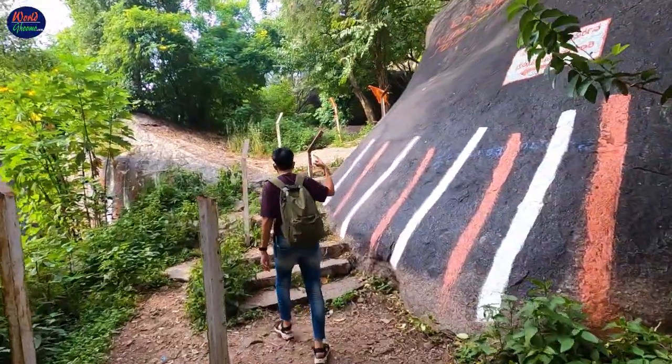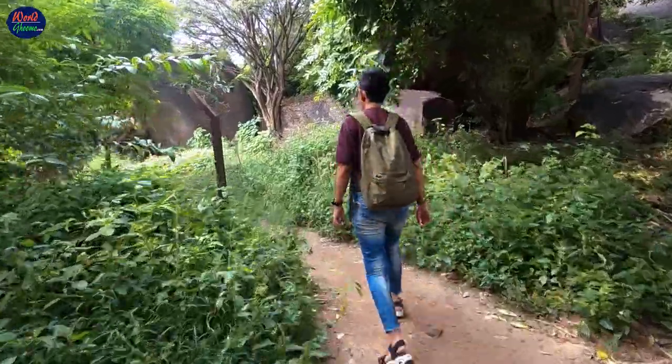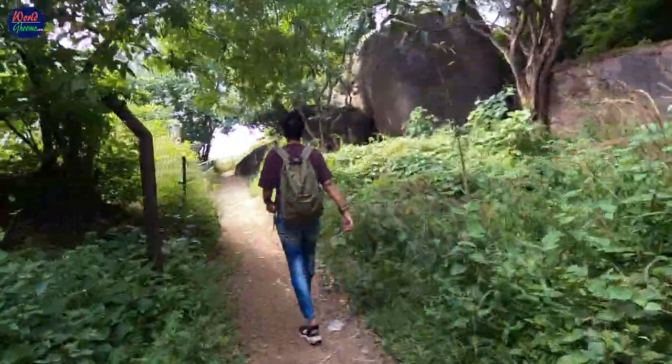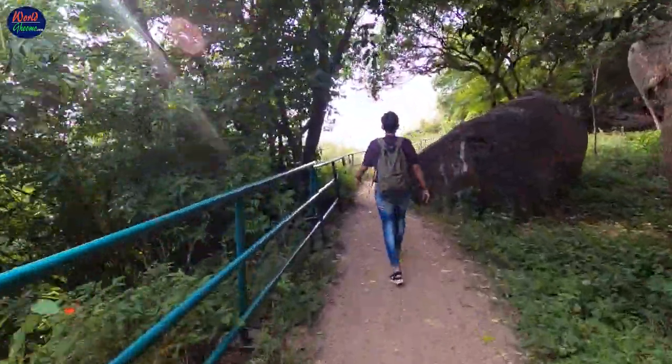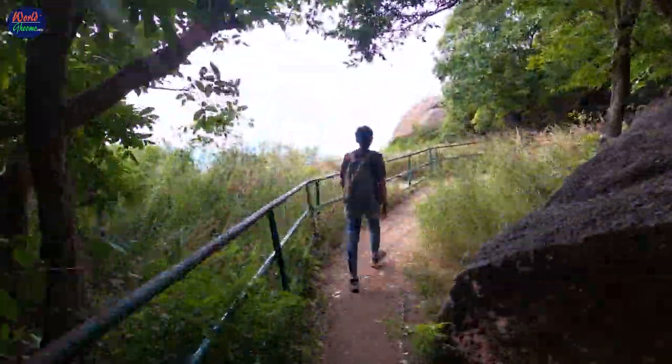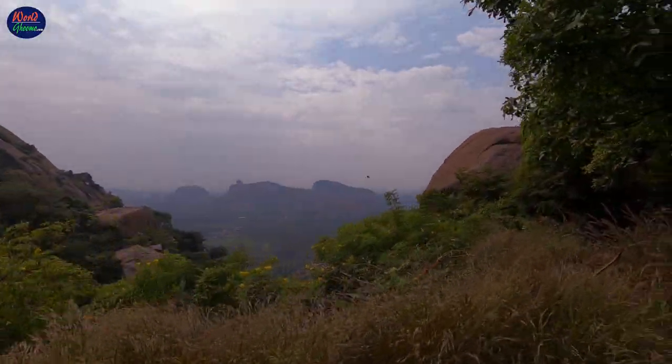The path to the summit runs from behind the temple. It's basically a dirt trail with loose gravel, boulders, and stone-cut steps. There are many viewpoints for you to soak up the beautiful views. We halted at every viewpoint and the views were truly amazing.